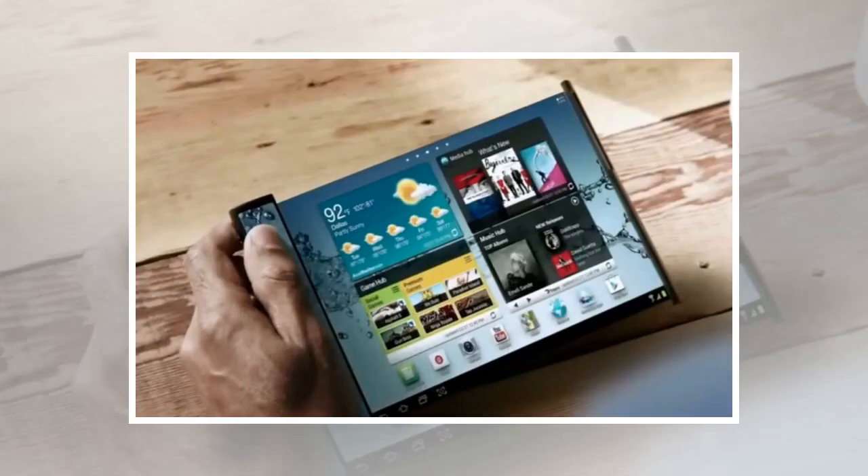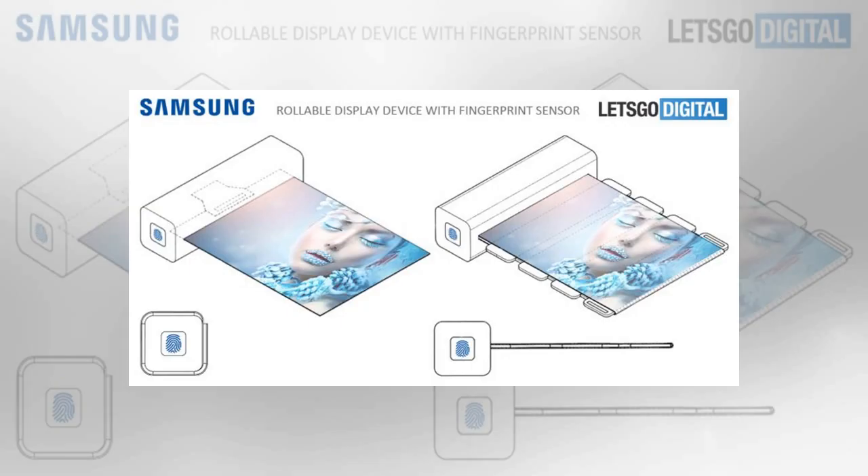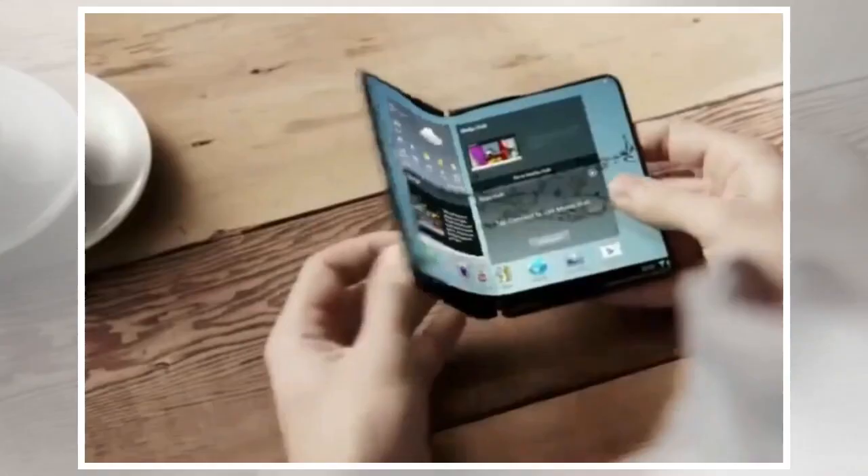On one side of the device is a cylindrical body that will attach to the screen and protect it when it's not in use. When you're ready to start using the tablet, you can simply pull it out from that cylindrical body and extend it to the size you'd like. When you're done, the screen will roll back into the canister with help from built-in magnets for safekeeping, according to Let's Go Digital.